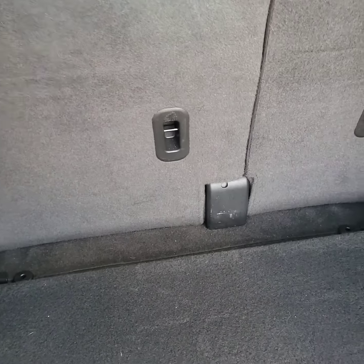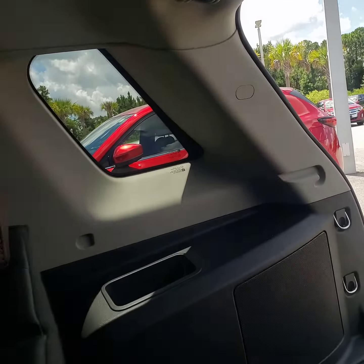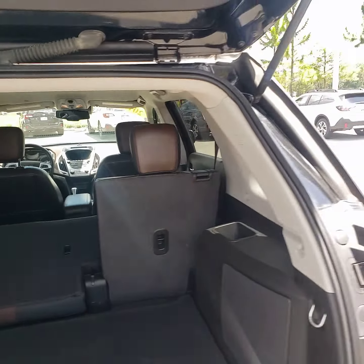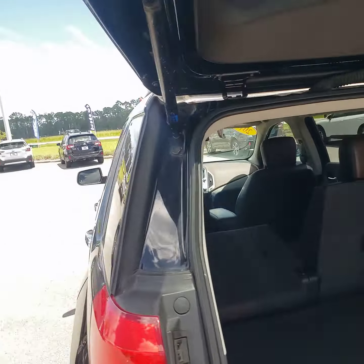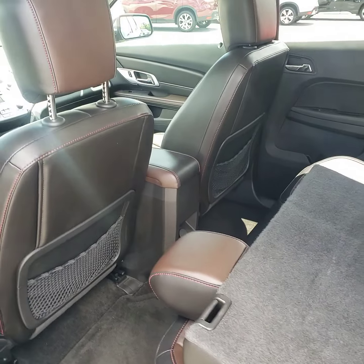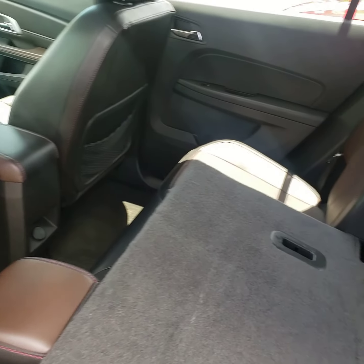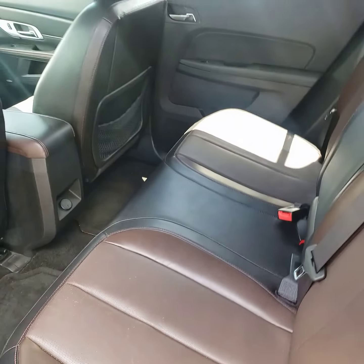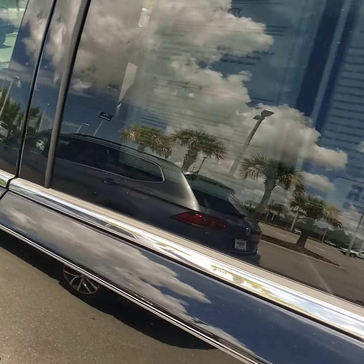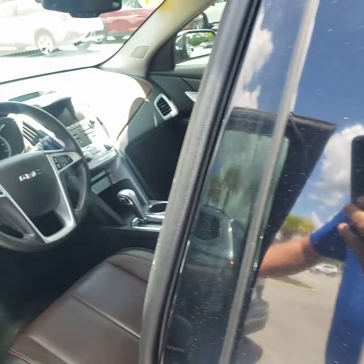Seats go down real nice and easy — usually. There we go. There's the back. It's got the nice black and chocolate with the red stitching. Very sporty interior.